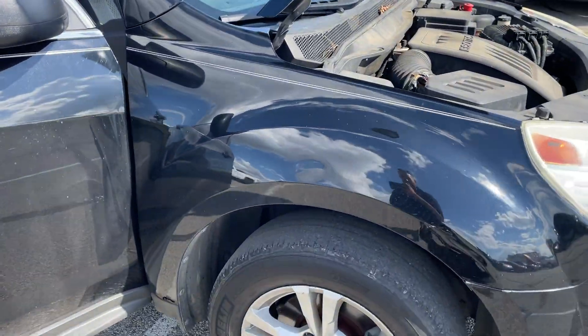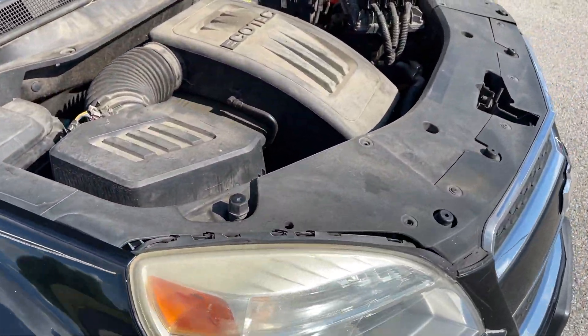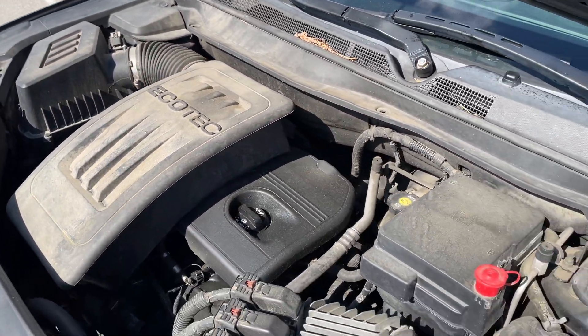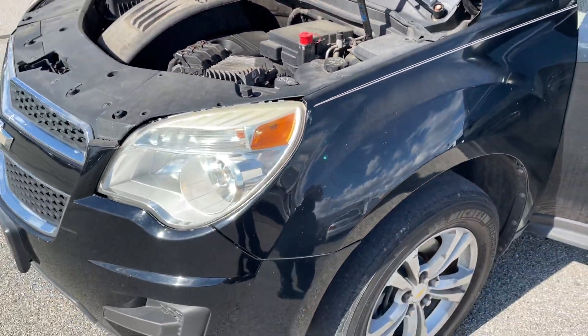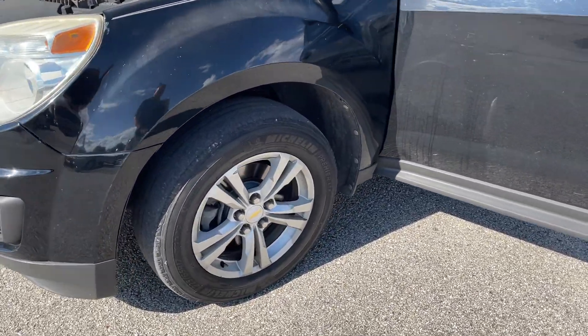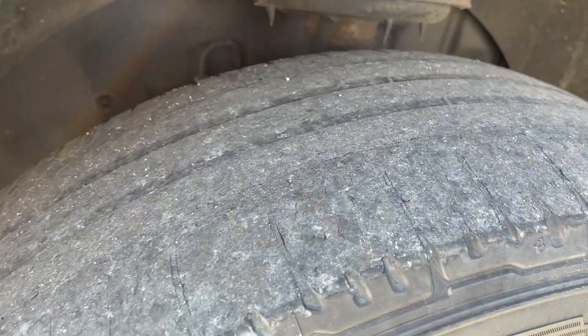2010 Chevy Equinox — front tires are completely bald, the back tires actually have good tread on them. I drove it and it shifted just fine, does make some noises.